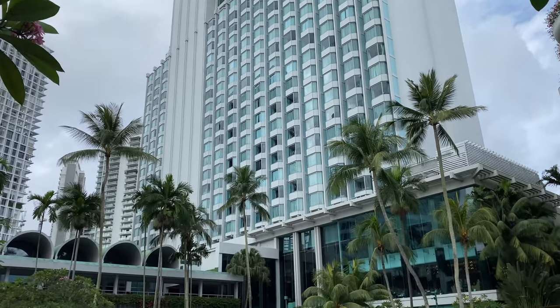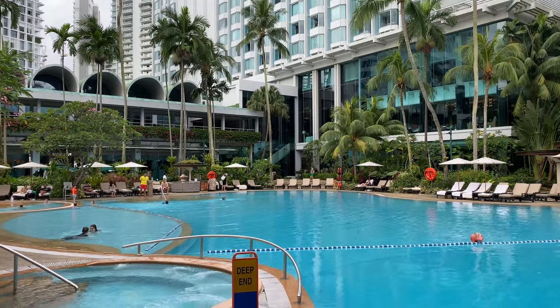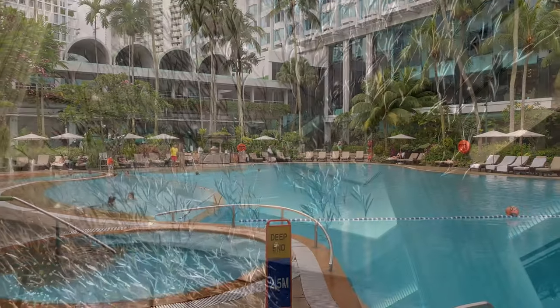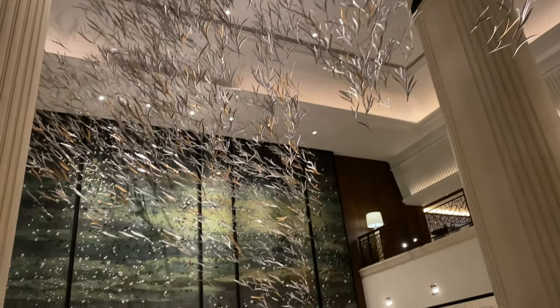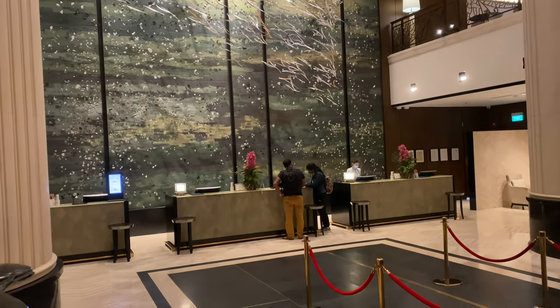Having just celebrated its jubilee in 2021, the Shangri-La Singapore is a flagship property of the Shangri-La Hotel Group. The property has since expanded to three wings: the oldest Tower Wing, the family-friendly Garden Wing, and the one I'm staying in this time, the Valley Wing.